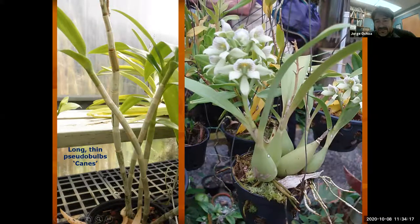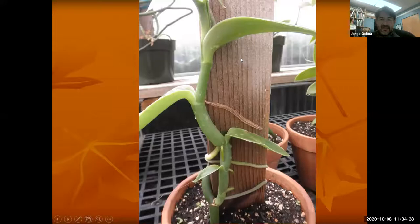This other orchid here has an almost pear-shaped pseudobulb with the leaves — the old one that flowered last year and the new one currently flowering. And even this one — this is the vanilla orchid. It is a climber, and there will be orchids that climb. It's going to climb by wrapping its roots on trees. This stem that is kind of swollen would be the pseudostem for the vanilla orchid, or the vanilla bean plant.